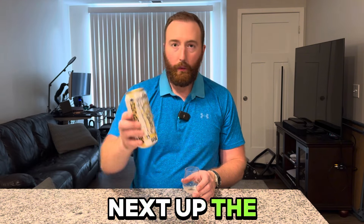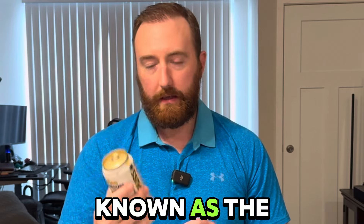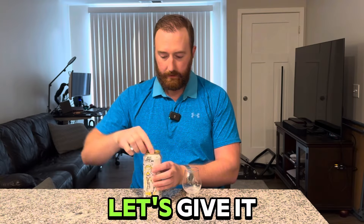Next up, the West Coast-style IPA known as the Inverse IPA. Let's give it a shot.